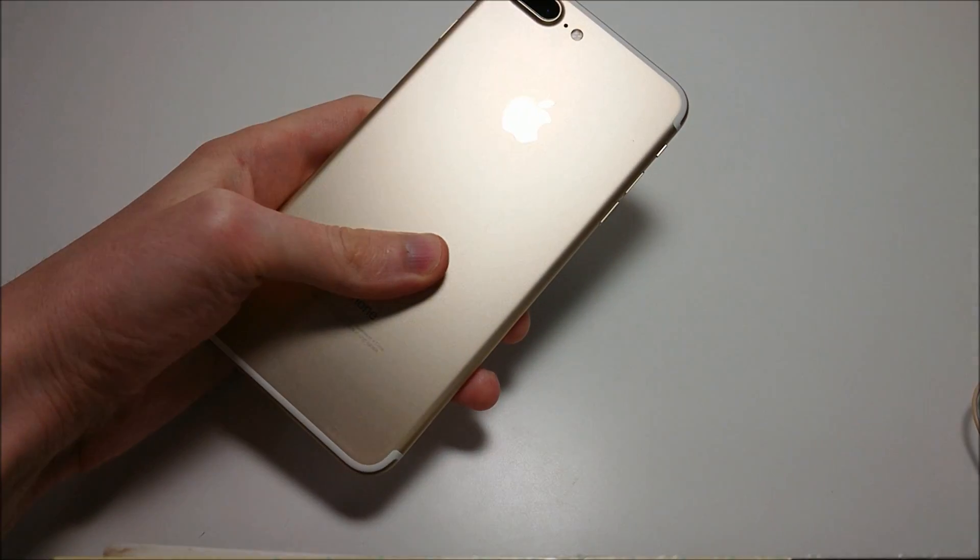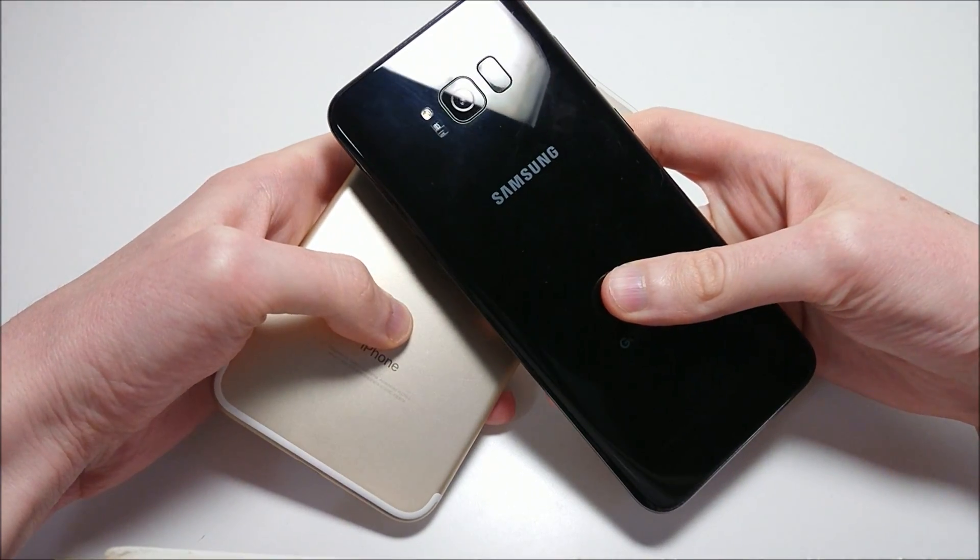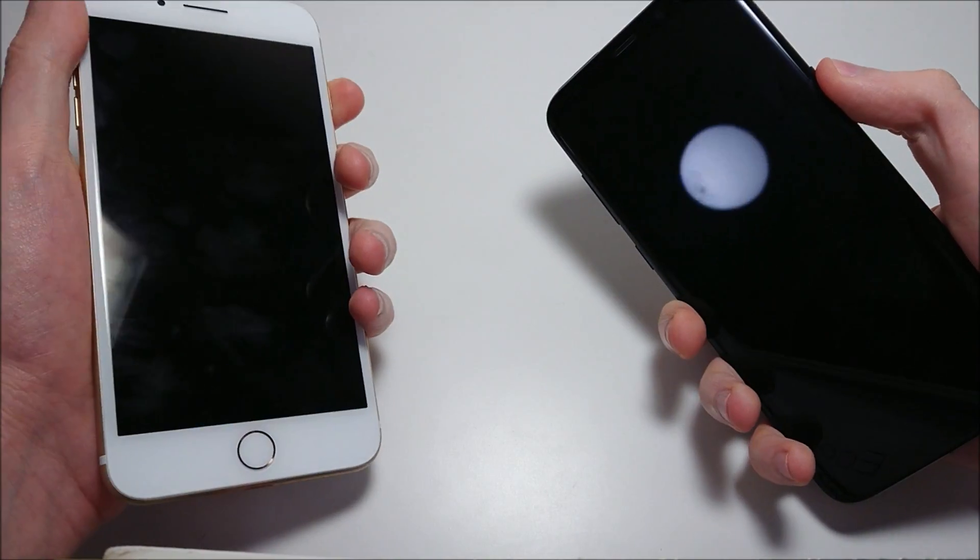Hey everyone, so we've got another great round of phone battle here featuring the best phone from Apple, the Apple iPhone 7 Plus, and the best one from Samsung, the Samsung Galaxy S8 Plus. So let's go ahead and power them both on.